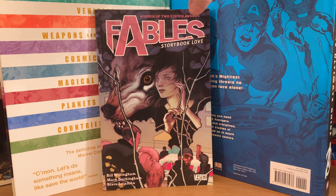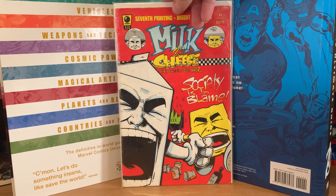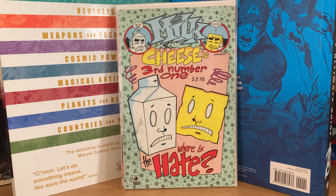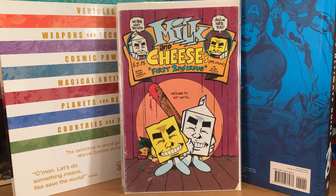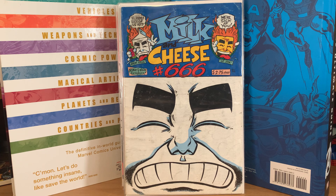I also got some Milk and Cheese comics. These obviously aren't first printings, but I got them for a dollar a piece. This is the seventh printing of issue number one by Evan Dorkin. There's number one, number two, number three, number four — various printings — and Milk and Cheese number 666. Very classic, not underground but a humor cartoon comic.